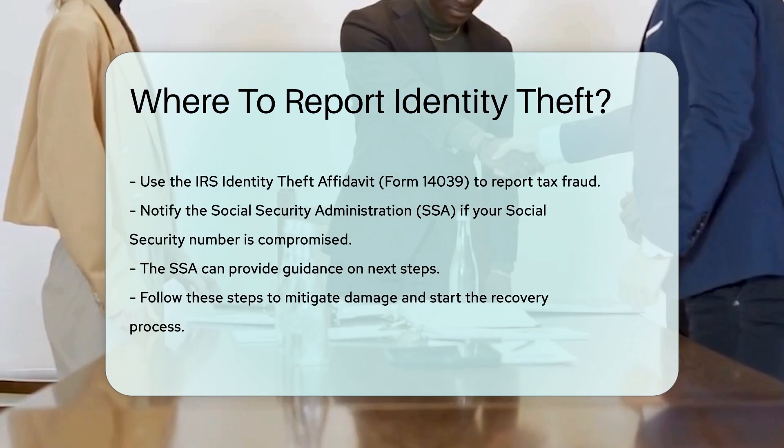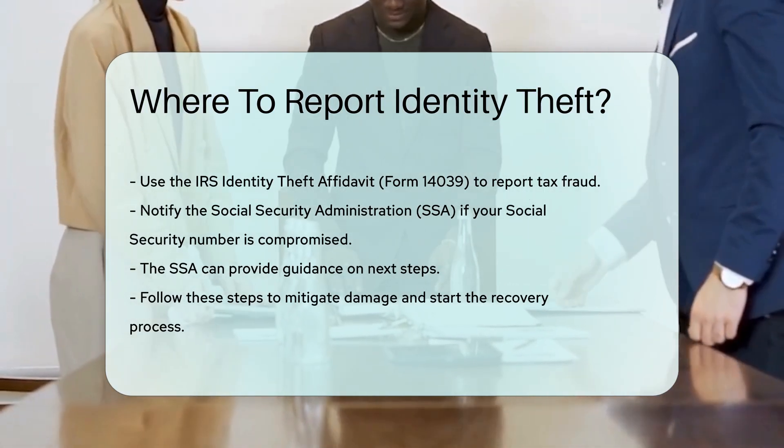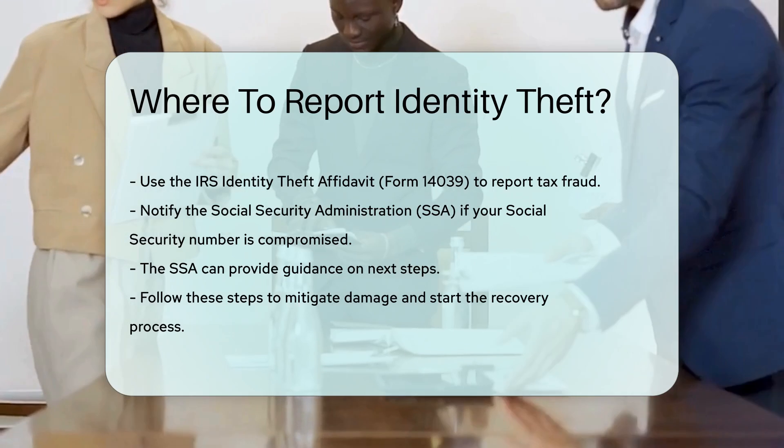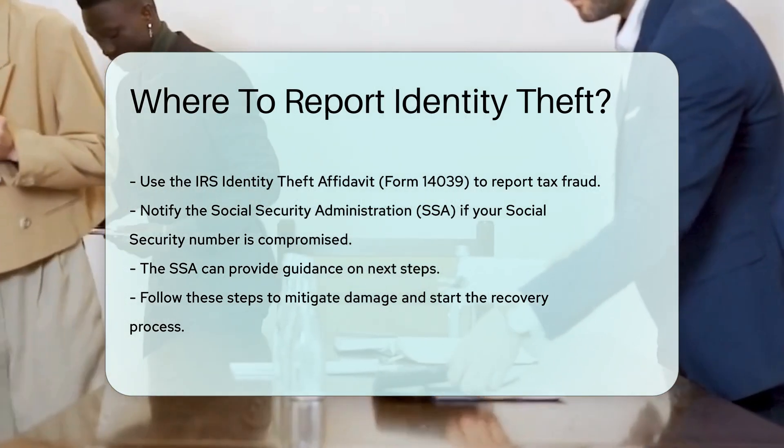Finally, notify the Social Security Administration, SSA, if your Social Security number has been compromised. They can provide guidance on next steps. Follow these steps to mitigate the damage and start the recovery process.